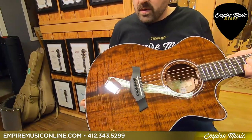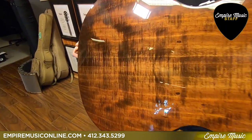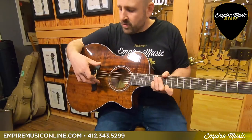You'll see a really beautiful flame Koa top here. The back on this guitar is great. You can go right to our website and check out the exact ones we have in stock. V-Class bracing — great feature there.